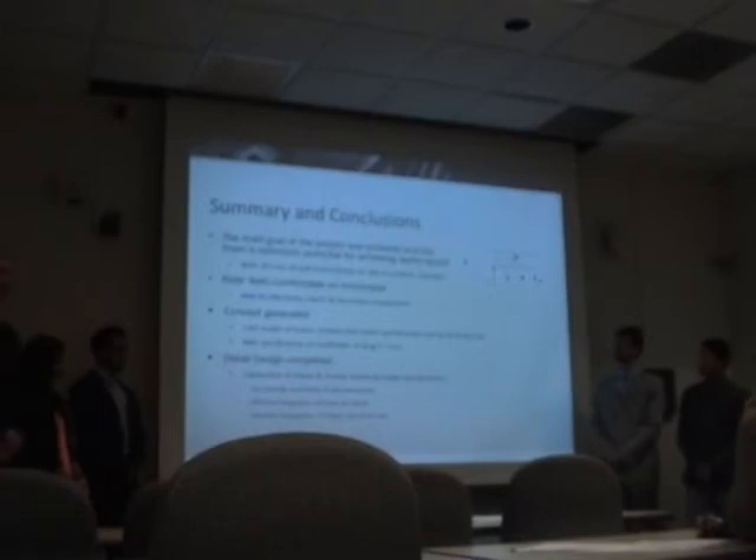The rider feels comfortable on the motorcycle and in a position where he can operate it safely. The concept generated met the ECTA regulations as well as team specifications, such as having a coefficient of drag of less than 0.55. The detailed design was completed, including fabrication and the inner workings of the different components of the motorcycle.